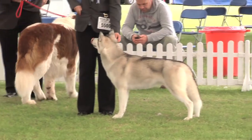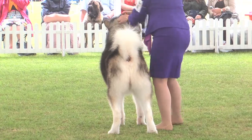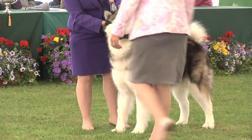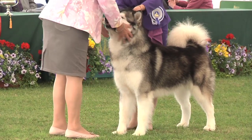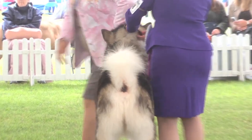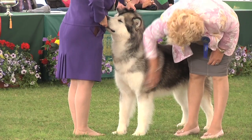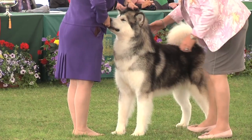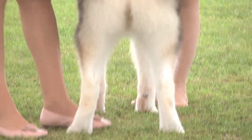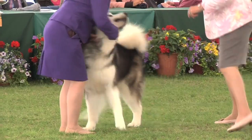Our judge today of the Alaskan Malamutes, the first dog in this working group, was Lynn Salt. Lynn had an entry of 74 and she chose a male, 4558. It was the Inuit tribe called the Malamute, located in western Alaska, which gave this breed its name. Originally bred for hauling heavy loads at a steady pace and often over very long distances, their harsh and thick double coat is vital for protection against the extreme weather conditions, especially the Arctic snow.